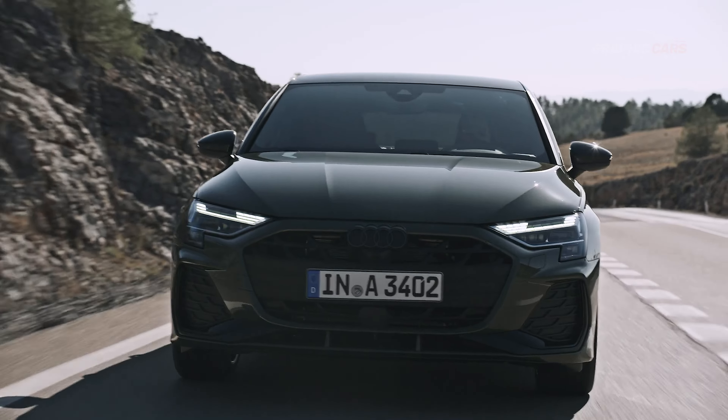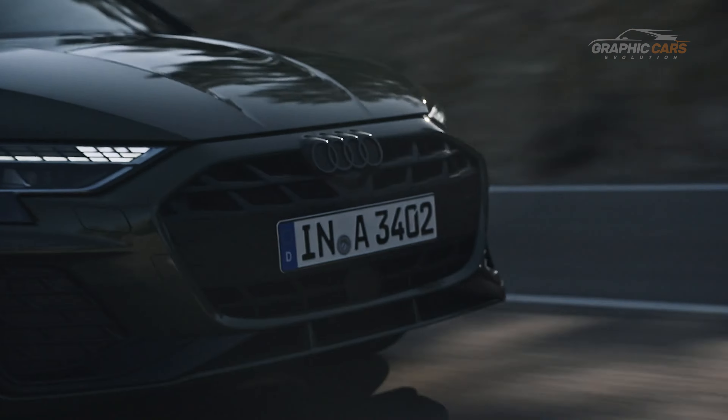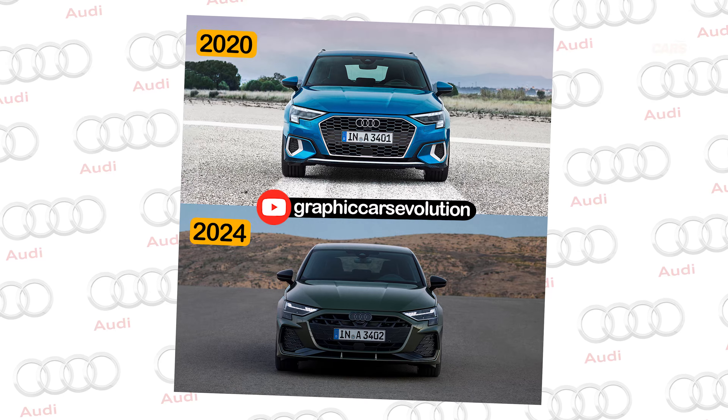The Audi A3 Facelift 2024 has just been presented. Let's see what changes it comes with compared to the previous model from 2020.